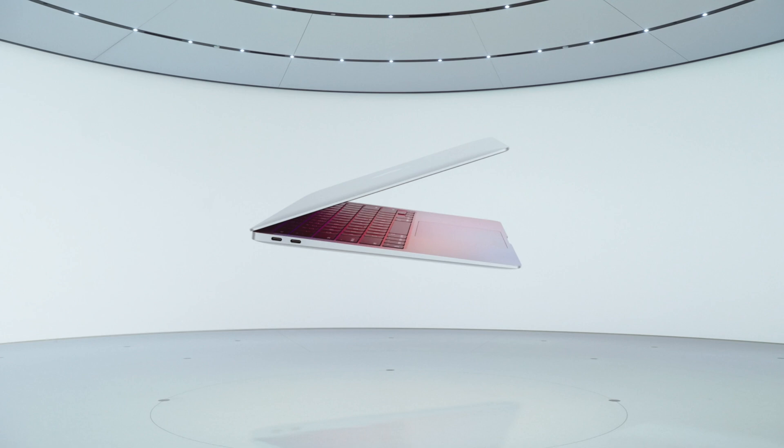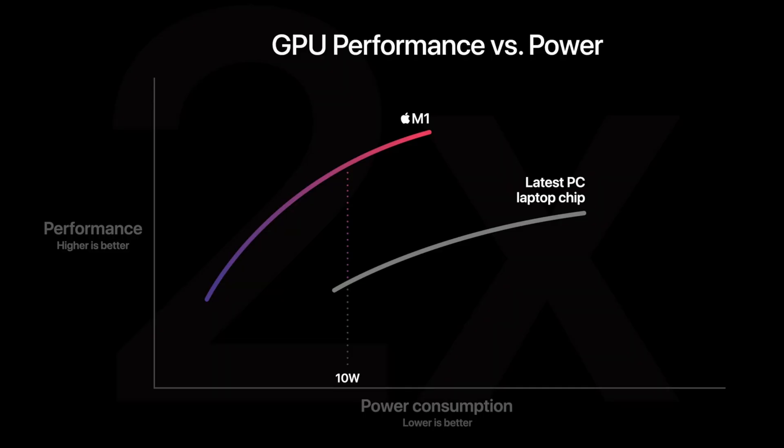The first Mac that Apple talked about using this brand new chip is the brand new MacBook Air — that staple Mac computer and their best selling computer. It's got eight cores in the M1, which is now 3.5 times faster than the previous MacBook Airs, five times better graphics performance with its integrated graphics, and three times faster than any Windows PC in its class.